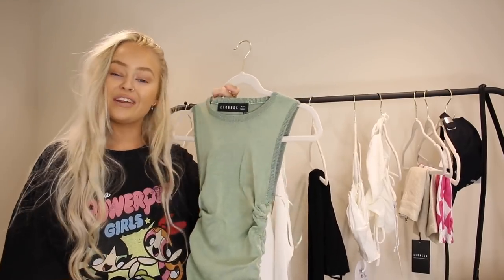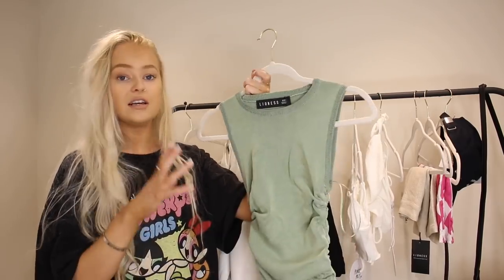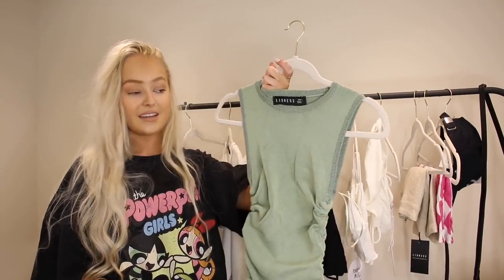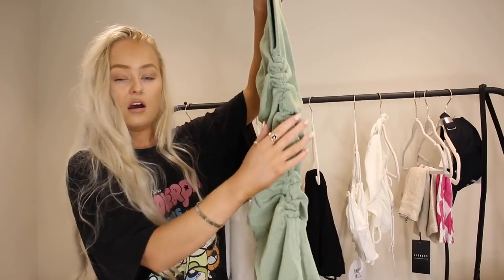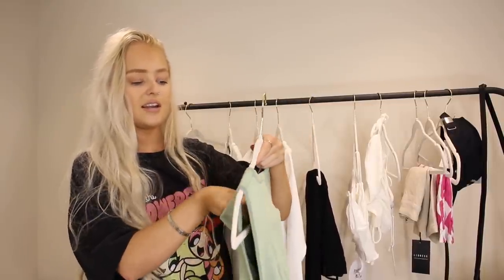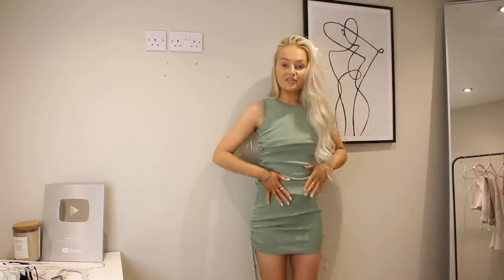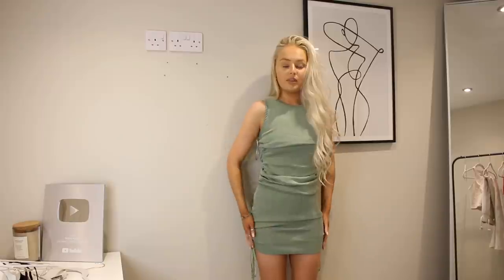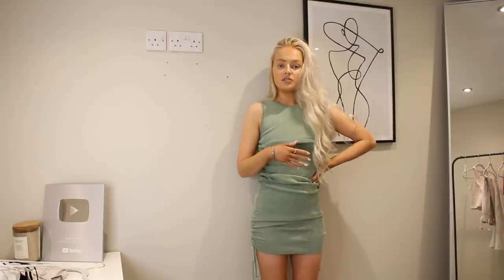Next up we have a dress in a colour I'm obsessed with at the minute — it's such a nice summer colour. I went for this one because it's more of an everyday dress — I can pair some high tops and a denim jacket with it and I'm good to go. I love the detailing down the side, and the quality is just insane. I got it in an extra extra small. Standing back so you can see it — it's the most gorgeous fitting thing, and you can adjust the length however you want.